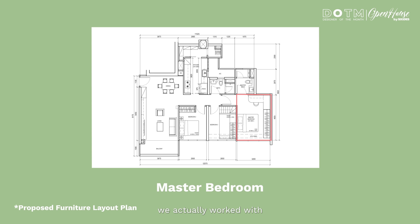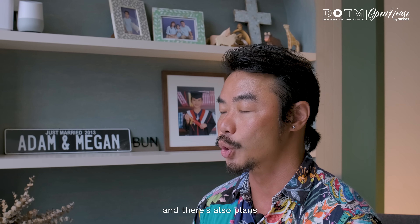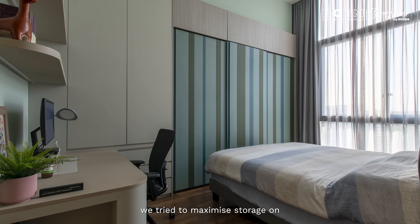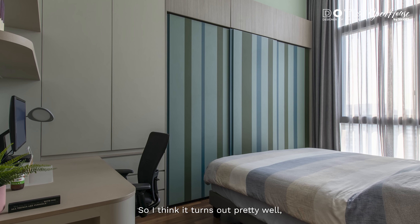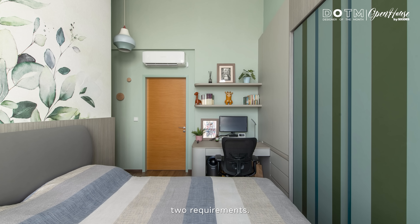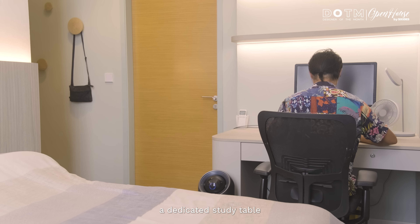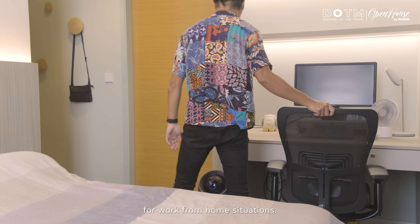Back then, we actually worked with what the developer had given us. So this time round, things had worn out and there were also plans to redo the wardrobe. We tried to maximise storage on one end of the wall of the room. It turns out pretty well — it fulfils two requirements: one is additional storage space in the wardrobe, and secondly, it gives the room a dedicated study table where the homeowner can use it for work-from-home situations.